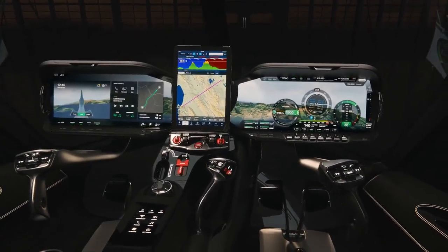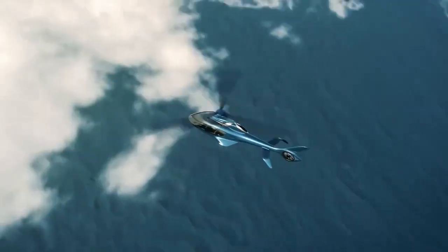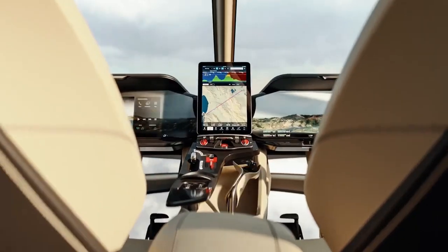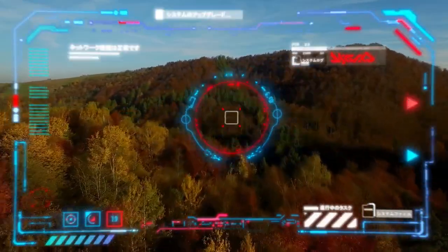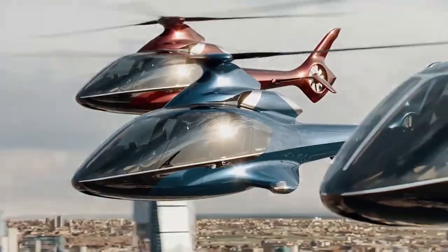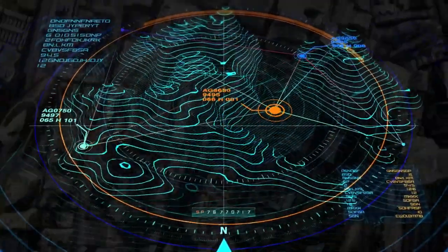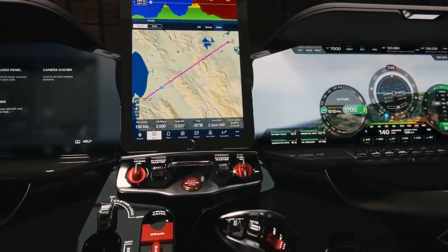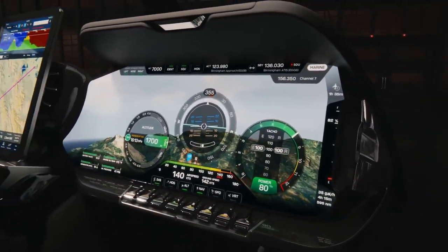The HX-50 also boasts an exemplary climate control system, maintaining the cabin's temperature between 65 and 75 degrees Fahrenheit. Regardless of the weather outside, the cockpit provides a soothing and enjoyable environment. Safety technology includes synthetic vision for enhanced situational awareness, traffic advisory systems, and real-time weather radar to navigate around storms. The GPS navigation system is precise, guiding the aircraft with utmost accuracy. An integrated autopilot system offers functionalities from basic level holding to complex navigational tasks, relieving the pilot of workload during long journeys.